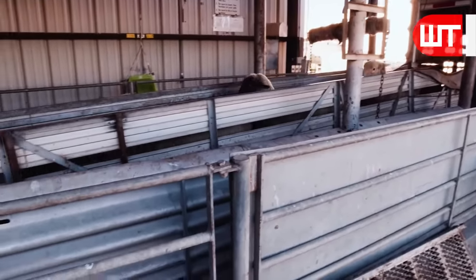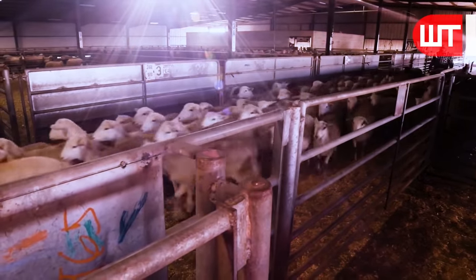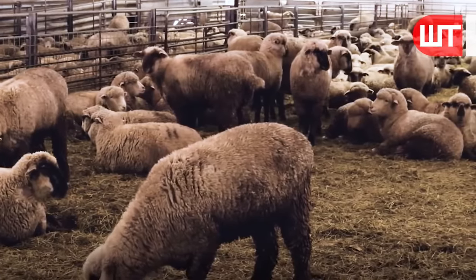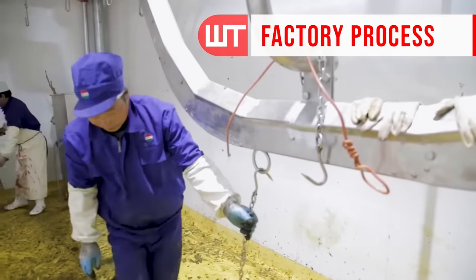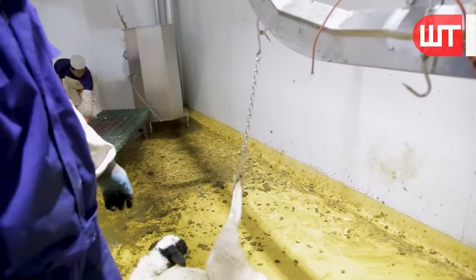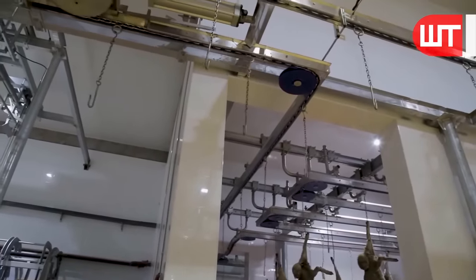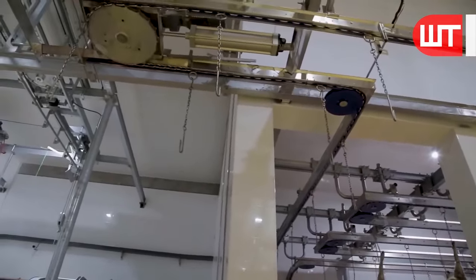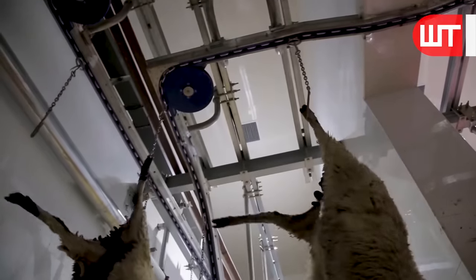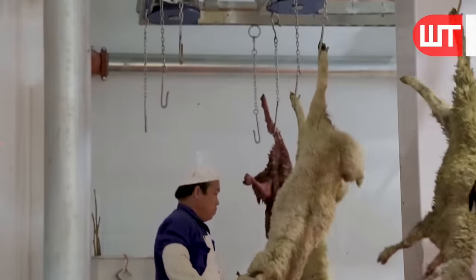After arriving at the factory, the sheep are released in stages. Here, sheep go through various processes, including slaughtering, butchering, and packaging, to prepare them for distribution to consumers. Upon arrival, the sheep's hind legs are hung with the hook. The sheep are led to an area where stunning is carried out. Stunning is a crucial step that renders the animals unconscious and pain-free before the subsequent stages of processing. This humane approach is an essential aspect of modern meat processing.